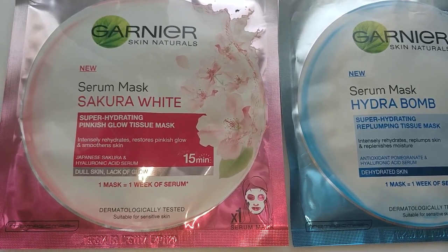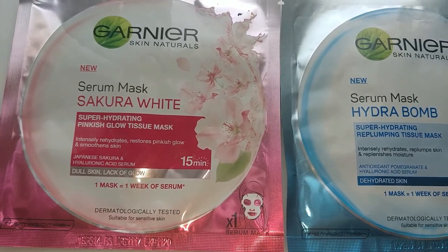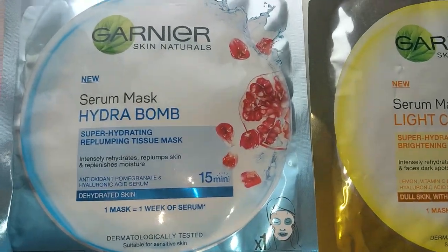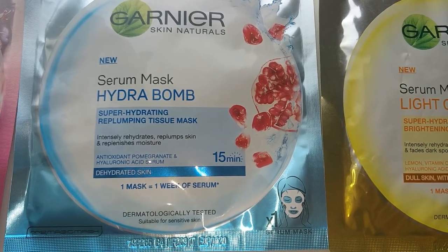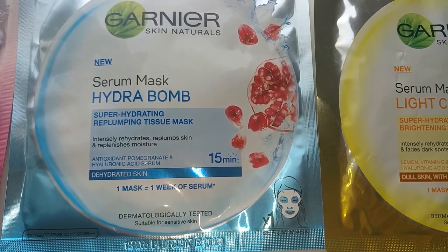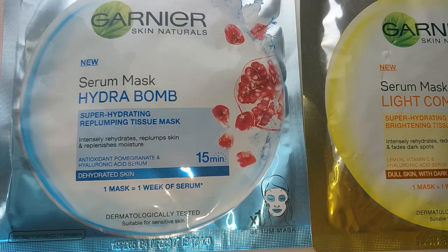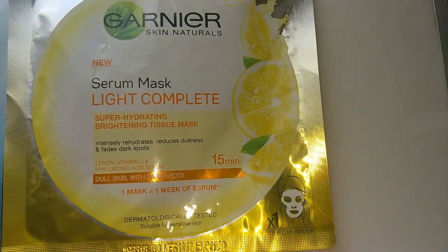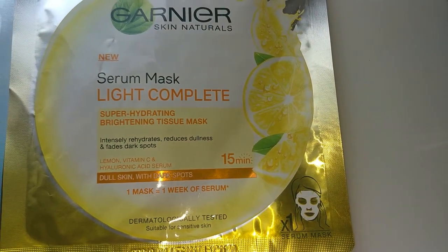These masks contain serum with several ingredients. They make a protective seal on your face and don't allow any of these ingredients to evaporate easily, helping them penetrate into the skin. I bought these from Health and Glow — if you buy two packs you get one pack free, and each pack costs 99 rupees.